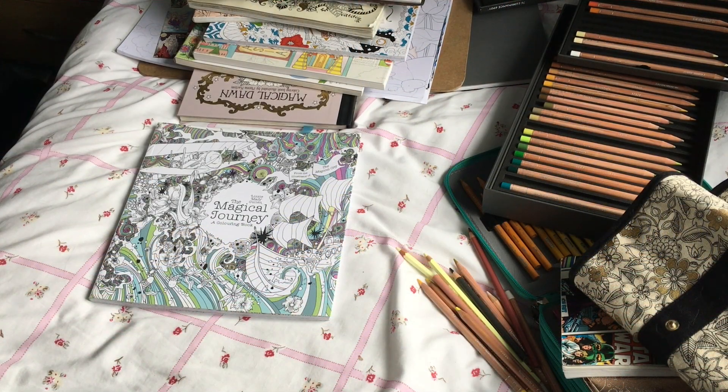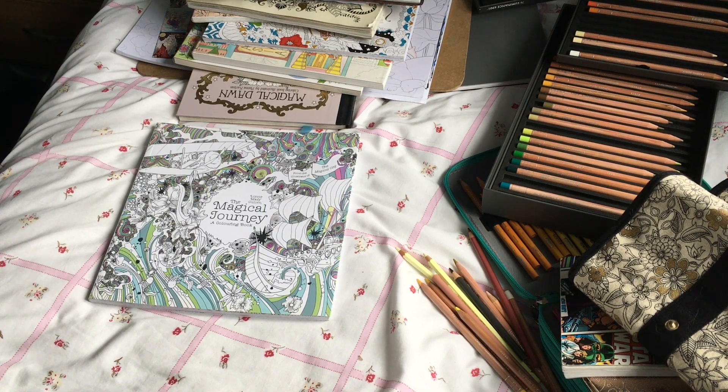Hi everyone and welcome to this video about the 10 books that I would take with me if I was stuck on a desert island. I was nominated by the lovely Sammy from Culleton Chat with Sammy, so it was a tough choice — there are many books and I finally narrowed it down to 10.